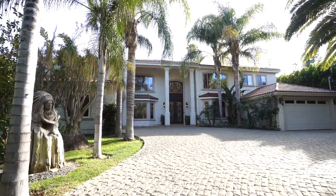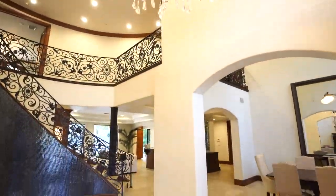Welcome to my episode of NKL Cribs. This time, south of the Boulevard in Encino, on a gorgeous over half-acre lot. This house has it all: six bedrooms, seven bathrooms, a media room, and even a sports court.